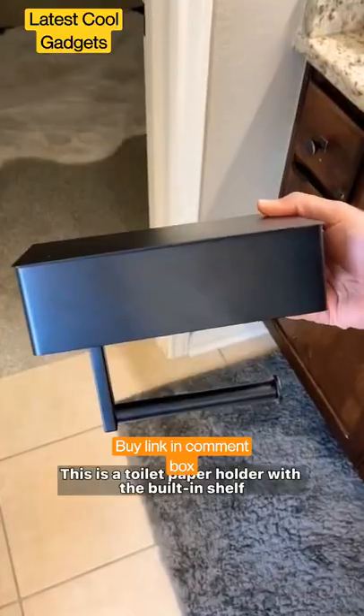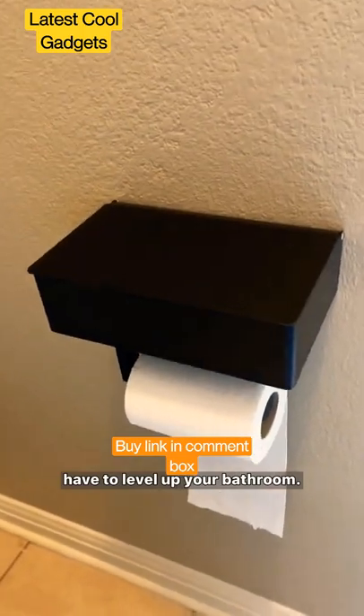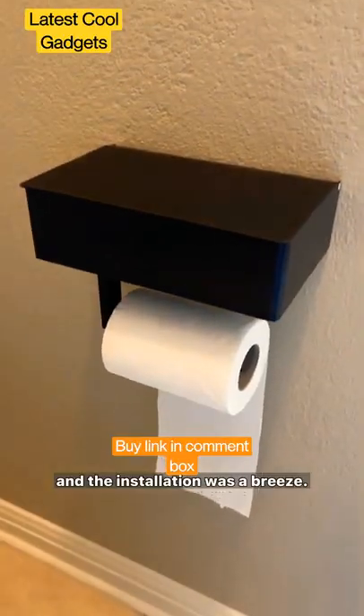Random Amazon finds you just might need. This is a toilet paper holder with a built-in shelf that's a must-have to level up your bathroom. I picked up this one by Day Moon Designs and the installation was a breeze.